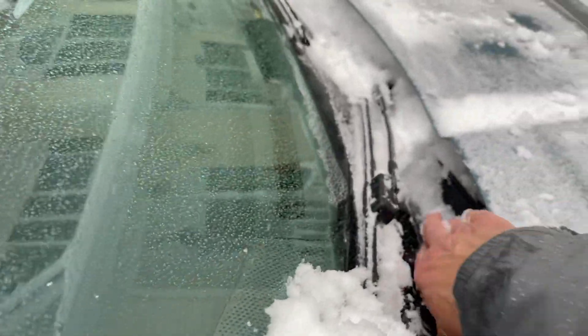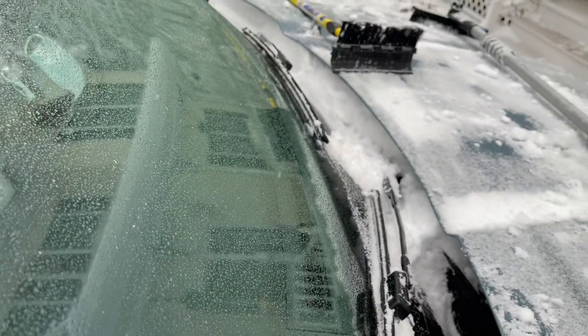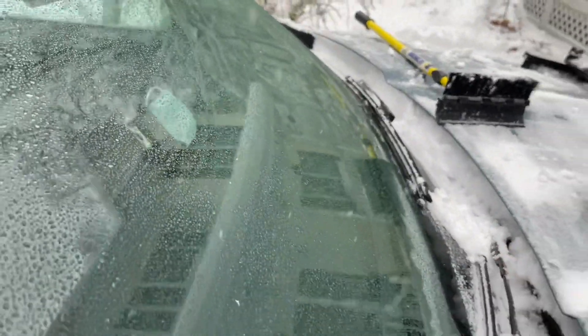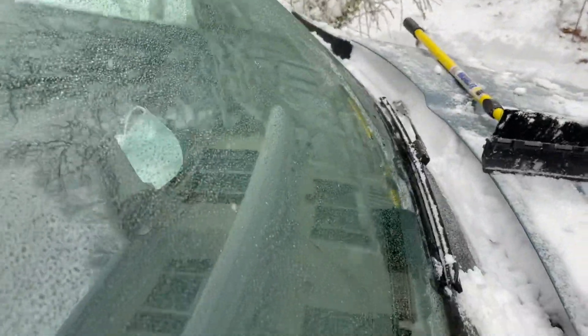A lot of snow builds up in this little spot and you've really got to dig it out with your hands. As you can see, it's pretty packed.